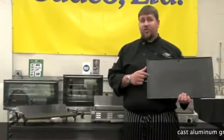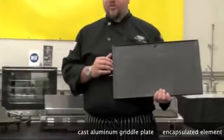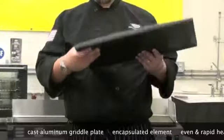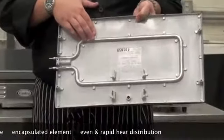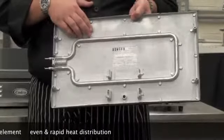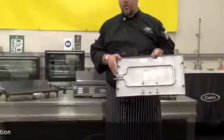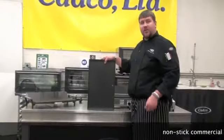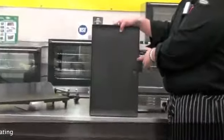All of our griddles feature a cast aluminum griddle plate. This allows us to vary the surface thickness and lets our encapsulated element transfer heat both evenly and more rapidly. This means a reduction in hot spots and a quicker warm up time. In addition, our griddle plate has a non-stick commercial coating.